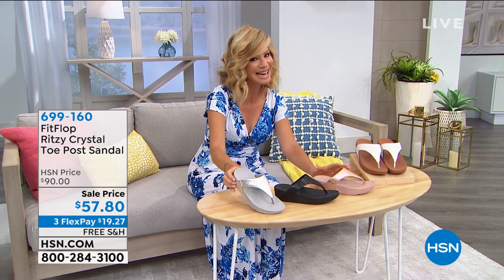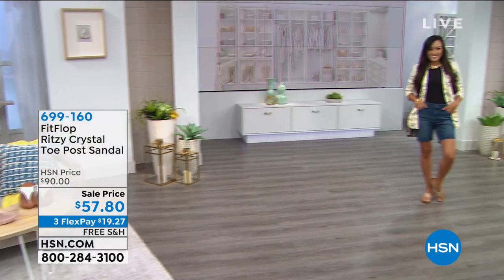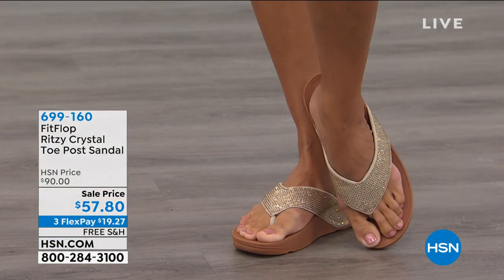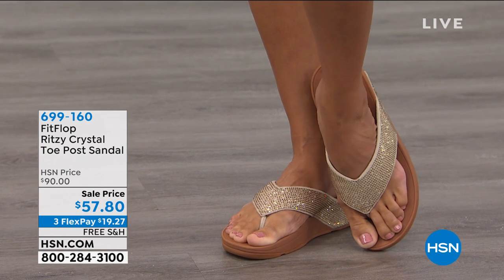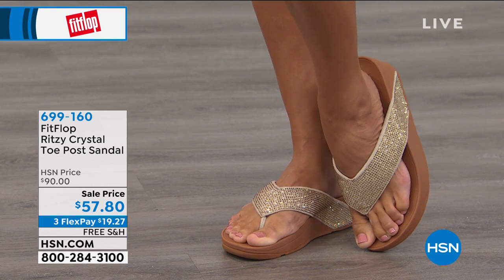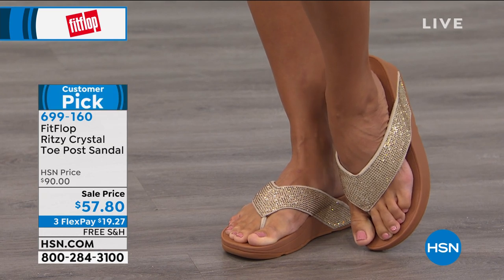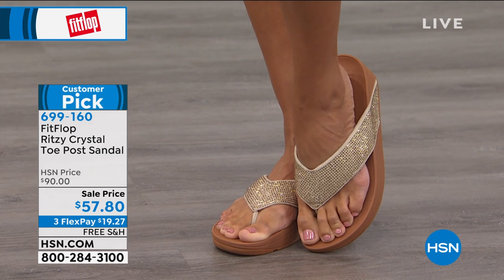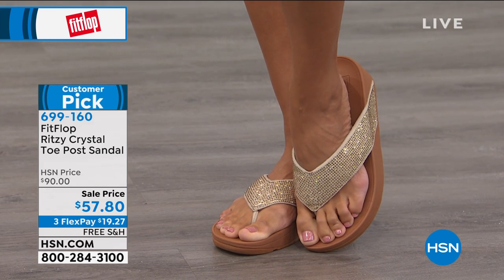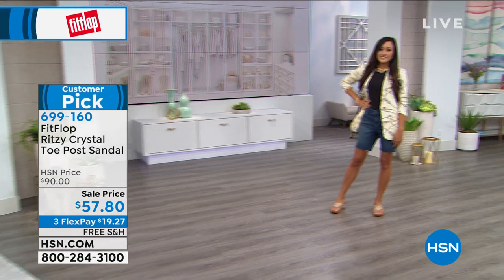There's a FitFlop on sale for $57.80 — it's the Ritzy Crystal toe post sandal. It's on three free credit card payments. Wait till you see the gorgeous colors — the gold, navy, black, and pewter. Who doesn't want to add a little glitz and glam walking by the pool or running errands? It's already popular from shoppers on HSN.com.